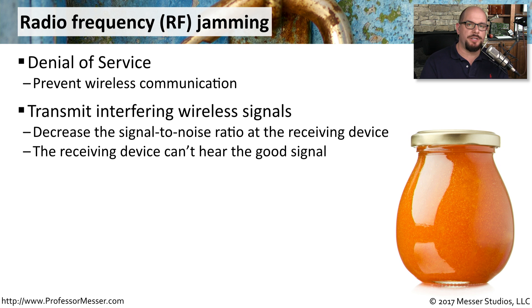The goal with radio frequency jamming is to decrease the signal-to-noise ratio at the receiving device. Because there's so much jam signal, the device isn't able to discern the good signal, and therefore you aren't able to communicate at all over the network.